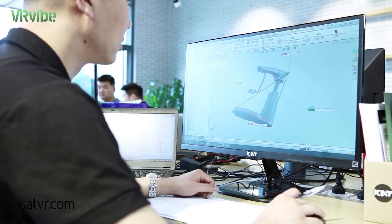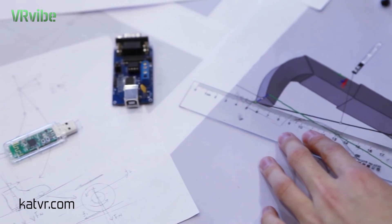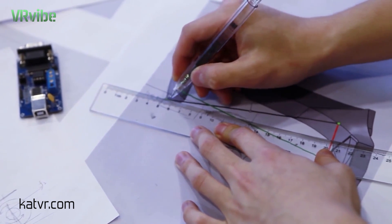The prototype you see here is kind of big. This was made to prove our brand new solution. We already have all the plans to make it smaller and lighter.